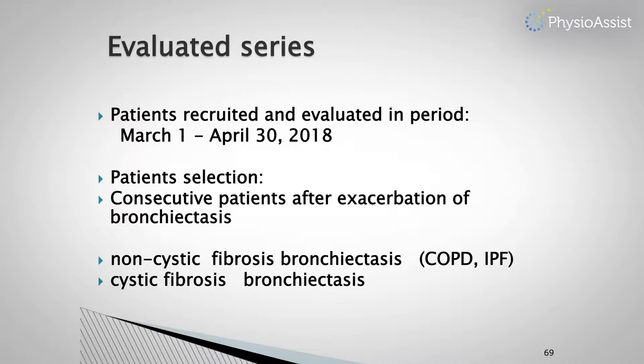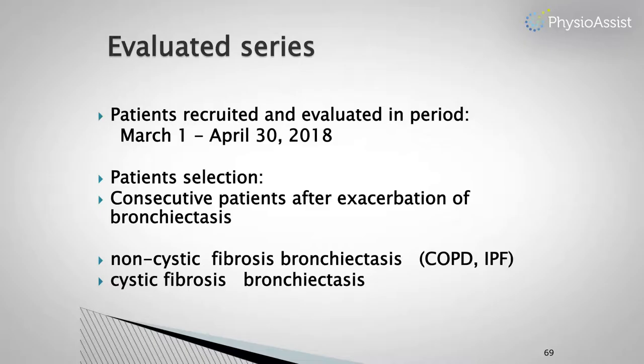We recruited 12 patients during this period, from March until the end of April. We originally wanted to test especially patients with COPD, but during this short period we had a large epidemic of influenza, so we had to concentrate on more isolated patients — primarily patients with cystic fibrosis. We also had some patients with COPD and IPF.